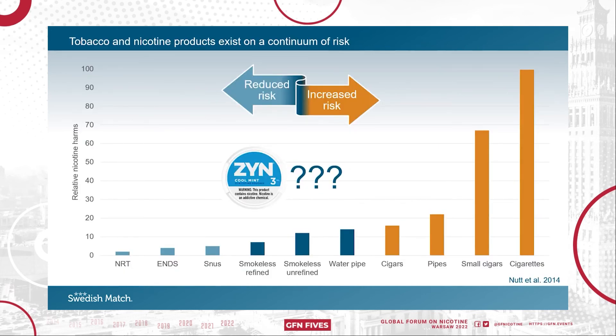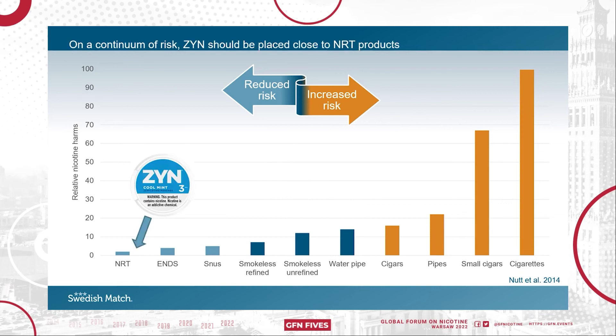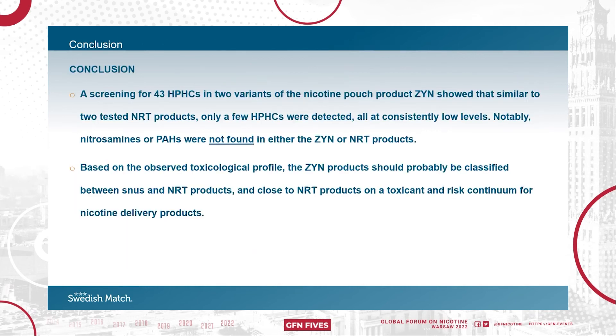So where should we put Syn based on this characterization? Based on HPHC content, Syn should be placed close to NRT products. From this screen of 43 HPHCs in two variants of Syn, we conclude that similar to the two tested NRT products, only a few HPHCs were detected, all at consistently low levels. Notably, nitrosamines or PAHs were not found in either the Syn or NRT products. Based on the observed toxicological profile, the Syn products should probably be classified between snus and NRT products, and close to NRT products on a toxicant and risk continuum for nicotine delivery products. Thank you.